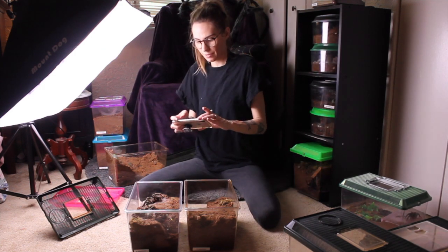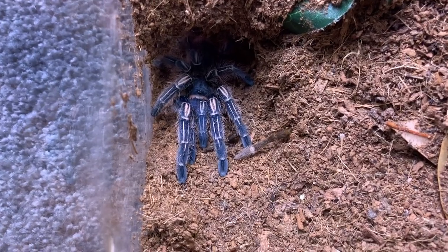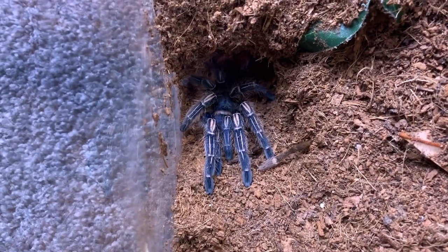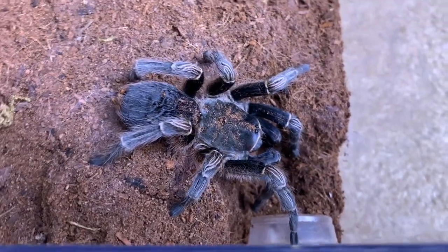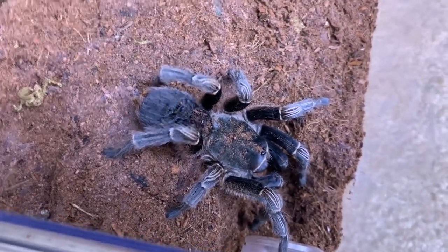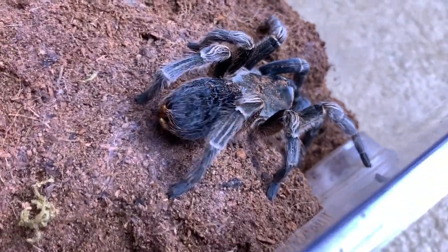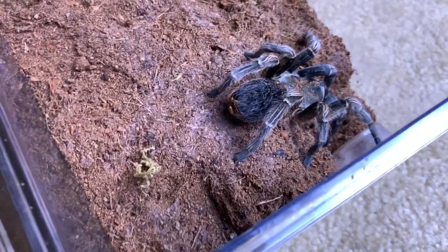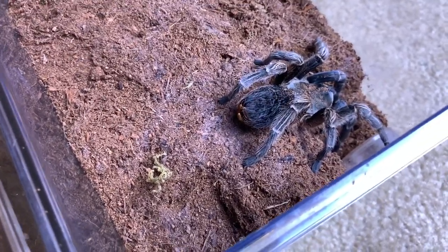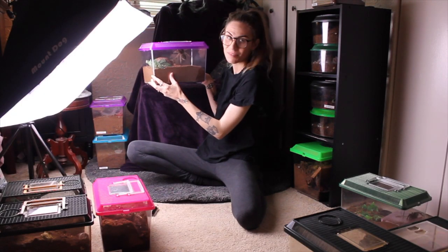We have one, two, three Aphonopelma seemanni - this guy is so blue. Hopefully this is going to be the father to some sacs from these two ladies over here. If you remember her, she's the one who had a really bad molt - look how amazing she's doing now. I did think it was a wet molt and I still think that's possible, but she's begun to walk normally again, eating really well. Her abdomen still looks weird but she's doing really well. Originally I wasn't going to try pairing her because of that, but if she has another molt and it goes well we can talk about it.